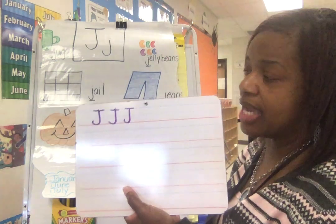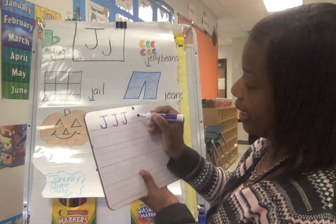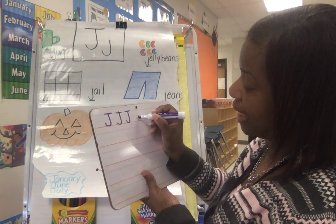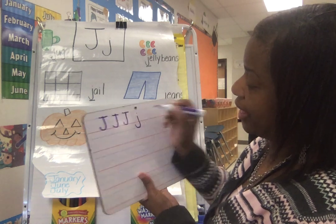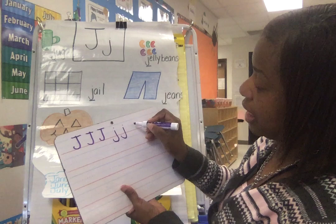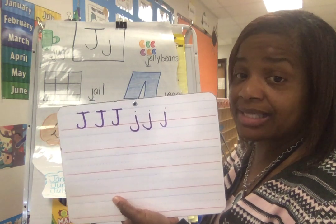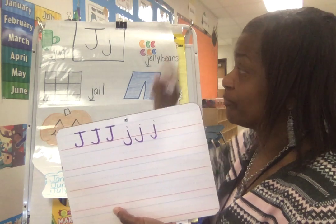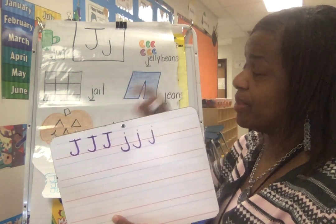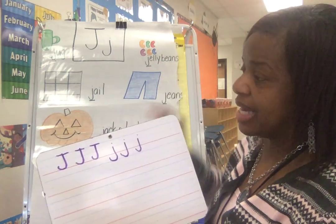Lowercase J. Look at uppercase J — it's all the way upstairs and downstairs. But look at lowercase J: lowercase J is long line in the basement with a hook and a dot. Long line in the basement, hook, and a dot. Long line in the basement, hook, and a dot. Notice it's a dot, not a lollipop. Long line, a hook in the basement, and a dot.